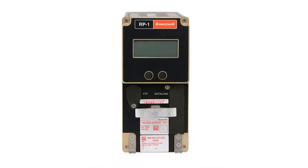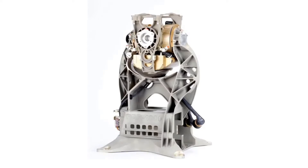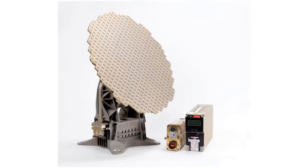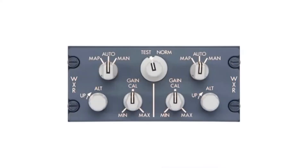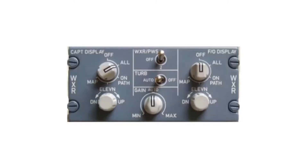The system consists of a radar processor known as the RP1, which is the heart of the system; a transmitter receiver known as the TR1, mounted in the radome; and the antenna pedestal with antenna arrays. For air transport, a 30-inch antenna called the FP30-1 is used; for the bizjet market, either a 24-inch or 18-inch. Control panels include the CP1A for single systems, CP1B for dual systems, and the CP2B for Airbus configurations.